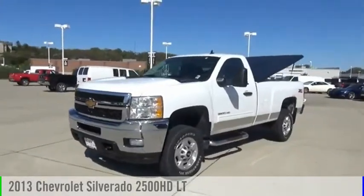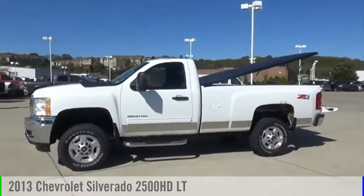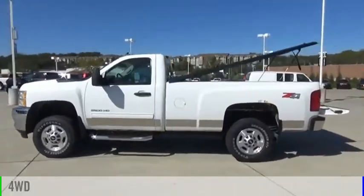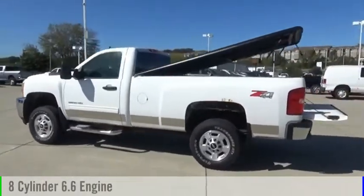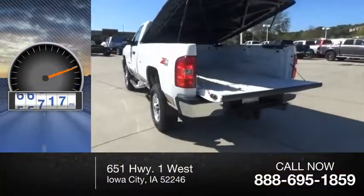Stop by and take a look at the 2013 Silverado 2500 HD. This vehicle is powered by a 4-wheel drive, 8-cylinder, 6.6-liter engine. This vehicle has less than 100,000 miles.